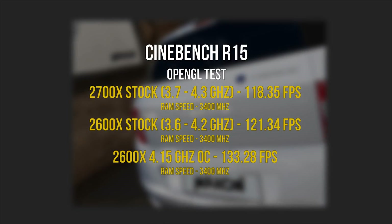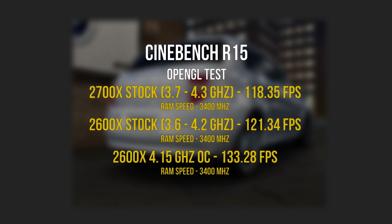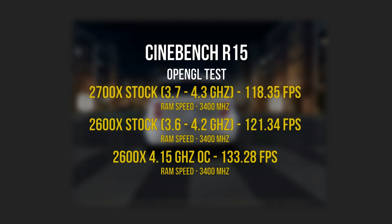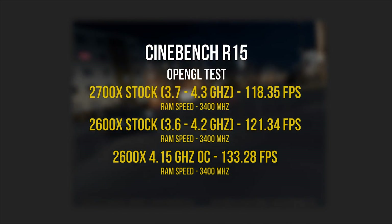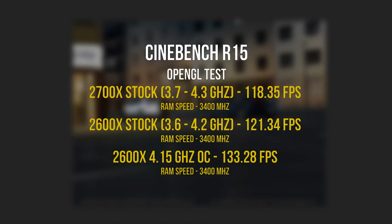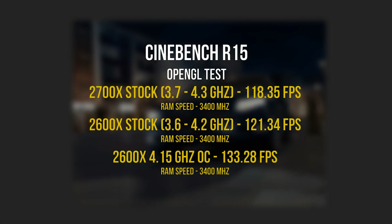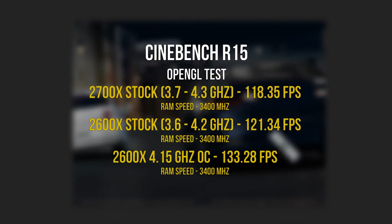Switching to OpenGL, it's a completely different and odd scenario. The 2600X at stock settings yielded a little over 120 frames per second compared to 118 on the 2700X. Overclocking to 4.15GHz gave it a massive boost, dishing out over 130 frames per second. I don't have an explanation here, so feel free to add your thoughts in the comments.